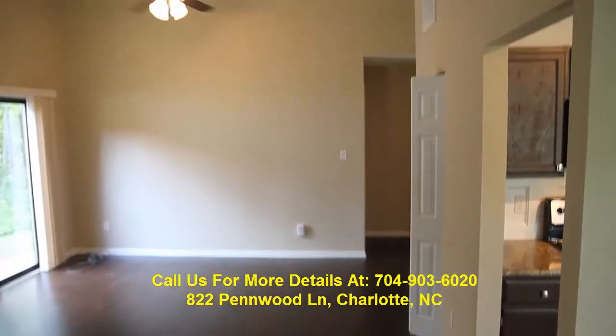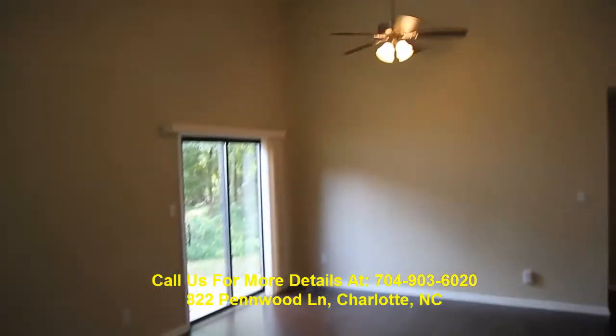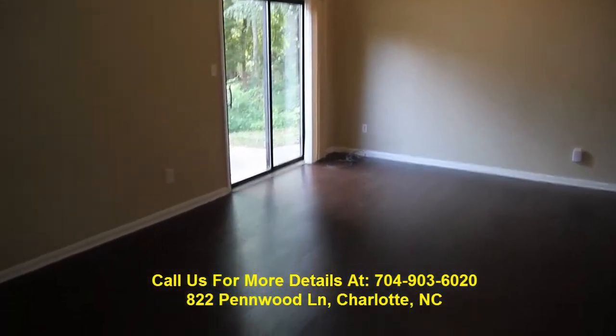We're at 822 Penwood Drive in Charlotte, North Carolina. This is our after-renovation video of this home. It looks awesome.